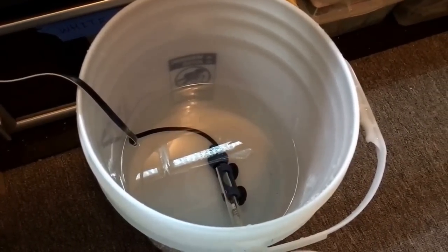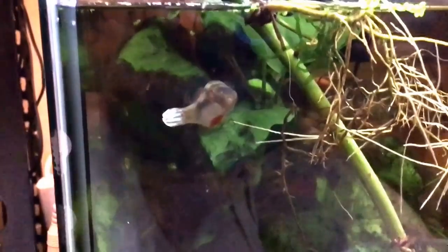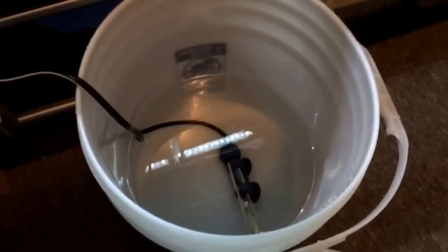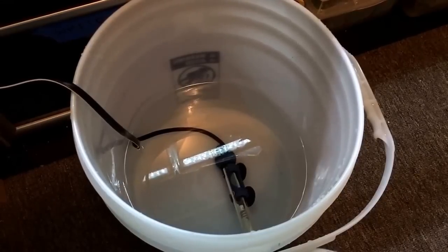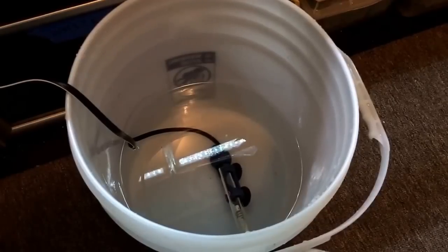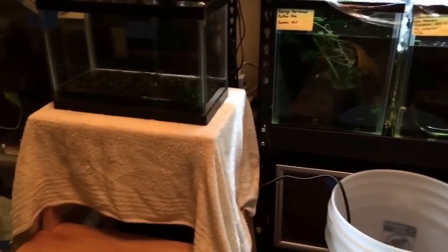Sorry for the distraction — my puffer fish is saying hi! I'm really nervous to have sick fish this close to him since puffers are kind of sensitive, but I have no other outlet. Anyway, I added about a heaping teaspoon of salt per gallon. This is a 2.5-gallon tank, so there's about two and a quarter to two and a half teaspoons of salt in this water. I'll transfer it over right now.